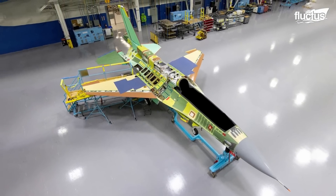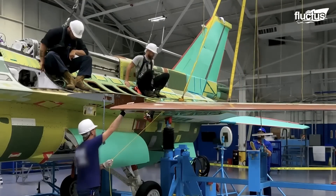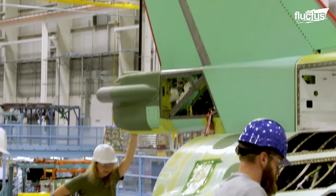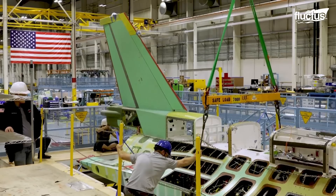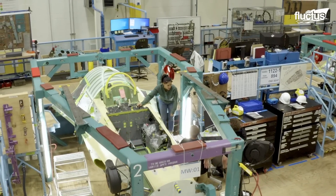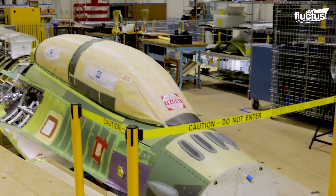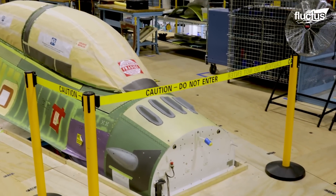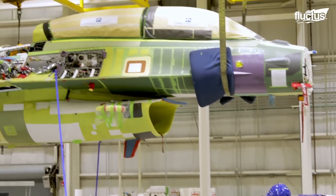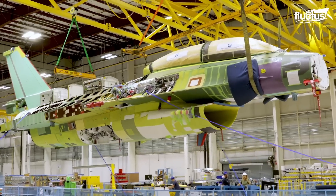These components are constructed with precision and expertise to ensure optimal strength and aerodynamic performance. One significant aspect of the F-16's primary structure manufacturing is the utilization of 2024 and 7000 series aluminum alloys for the structure and fuselage skin. These alloys offer a balance of strength, weight, and cost-effectiveness.